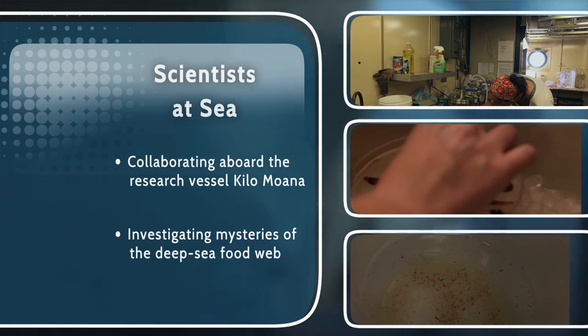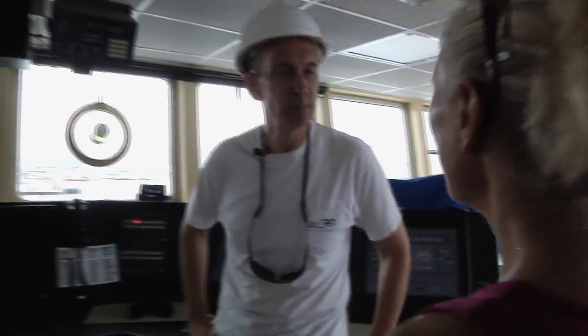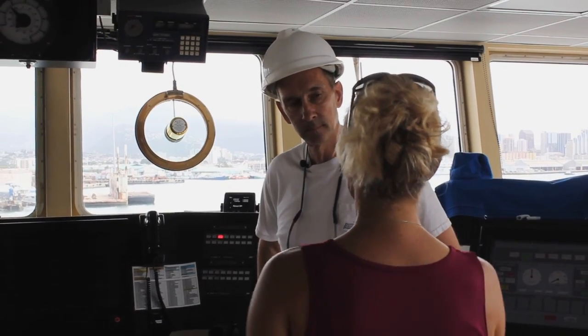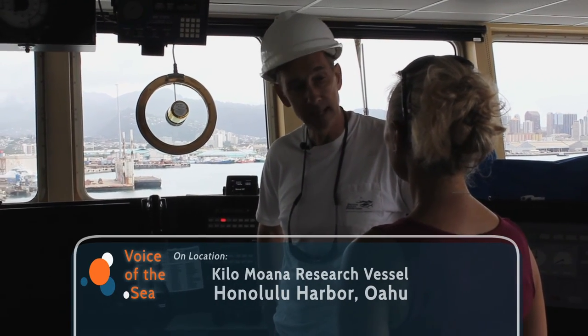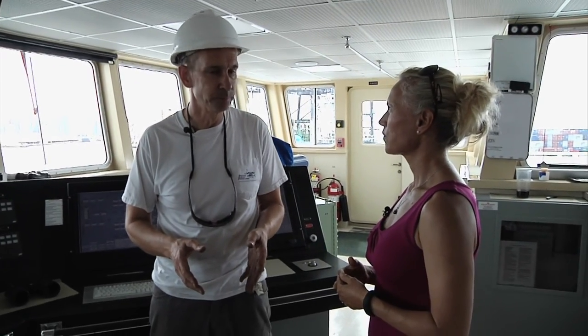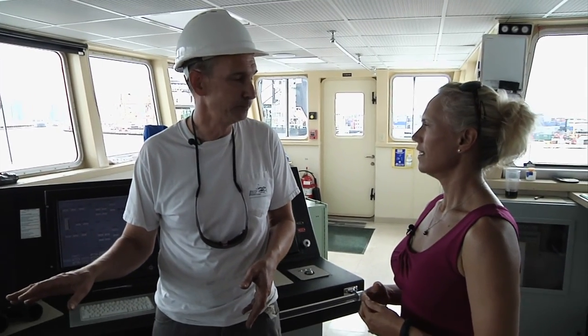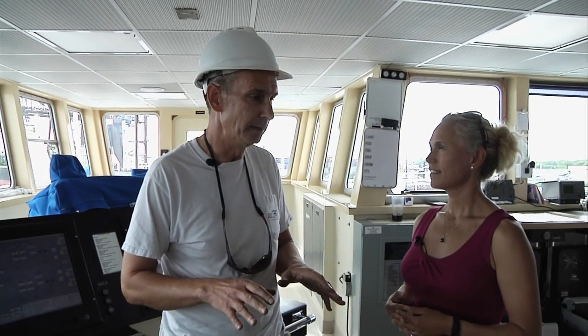Welcome back to Voice of the Sea. Up next, we talk with Chief Mate Brian Wiemeyer, who explains his role in supporting science research at sea. My name's Brian, I'm the Chief Mate for the Kila Moana. I've been working here since about 2007, pretty much exclusively for the University of Hawaii. As Chief Mate, I'm responsible for the deck department — the Chief Mate, second mate, and third mate, plus six deck hands, two on each watch. Each watch is a four-hour period, and one mate is responsible for the ship during that time, licensed by the Coast Guard.